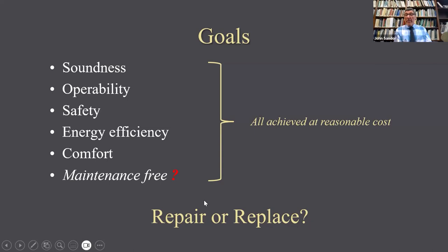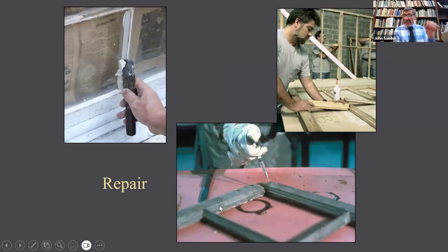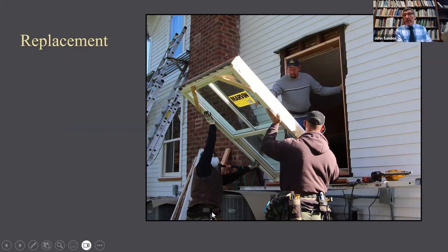Can you achieve these goals with repair, or do you need to replace? That will depend upon your window. You can repair almost anything, but the question is whether it's reasonable to do and whether you can find somebody to do it. Sometimes replacement is what is needed — I'm not here to say you should never replace a window. There are going to be a lot of windows on that middle ground where maybe they could be repaired, but what's the lifespan, can you find someone, and how does the cost compare with that of a new window?